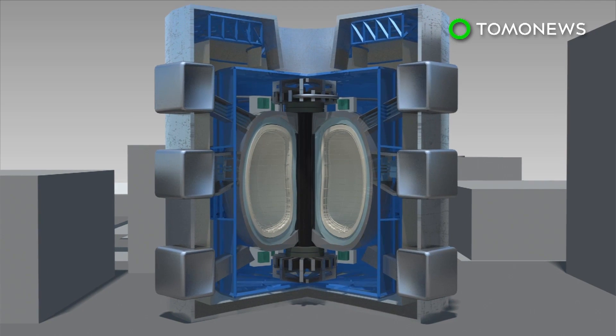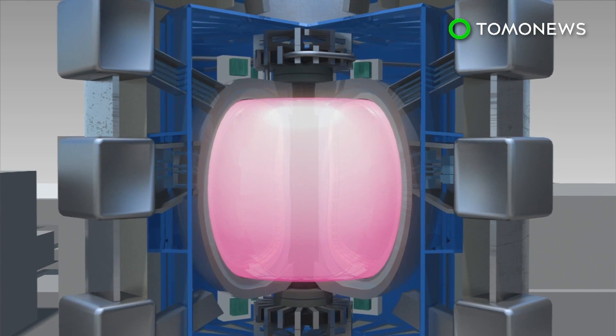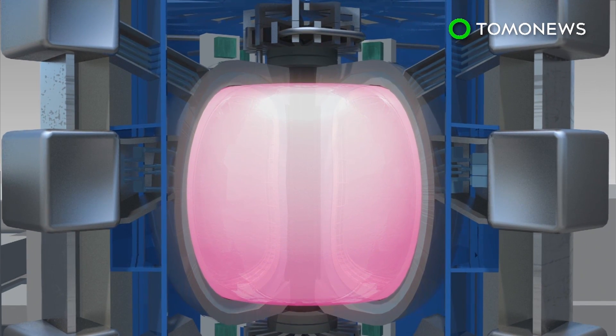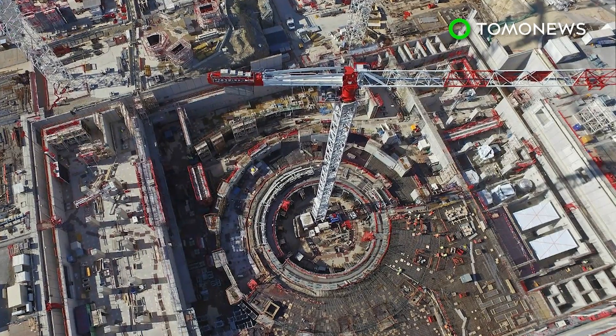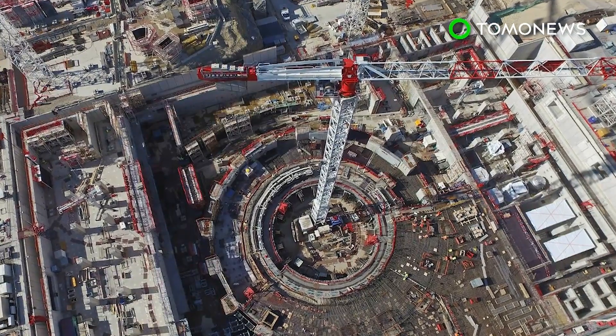The massive donut-shaped tokamak reactor will be surrounded by giant magnets that keep superheated plasma away from the metal walls of the container. This requires the magnets to be cooled to negative 269 degrees Celsius. ITER is aimed at using hydrogen fusion to create heat energy that can drive turbines to produce electricity.